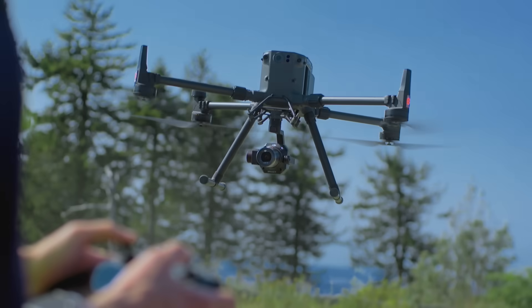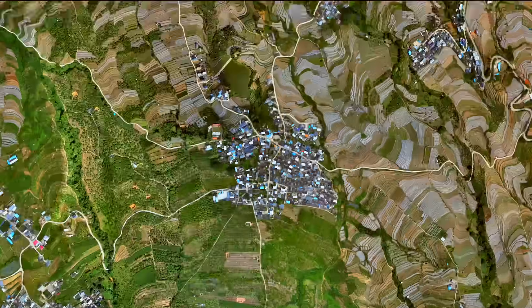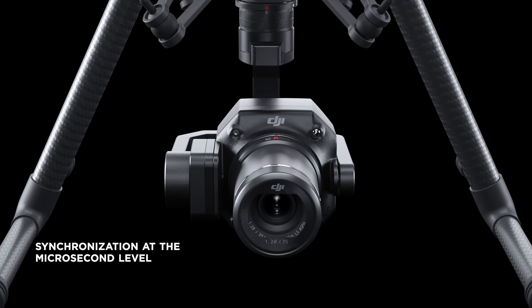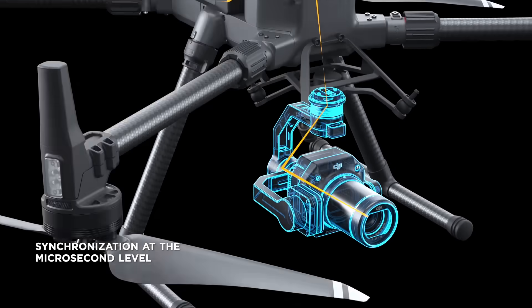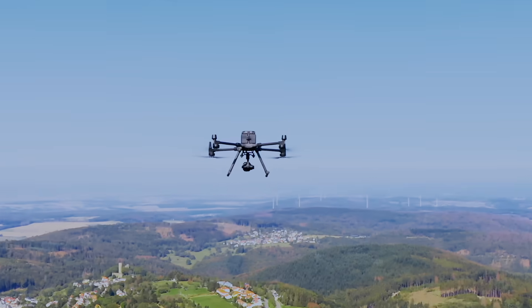In just one flight of 140 minutes, collect data for 10 km² of 2D orthomosaics. What's more, the P1 syncs time across the camera, gimbal, flight controller, and RTK module to deliver centimeter-level accurate data.